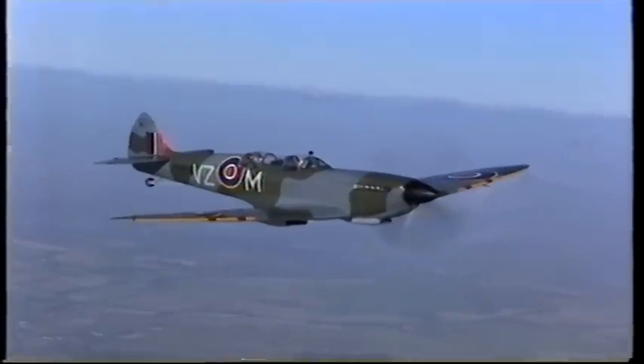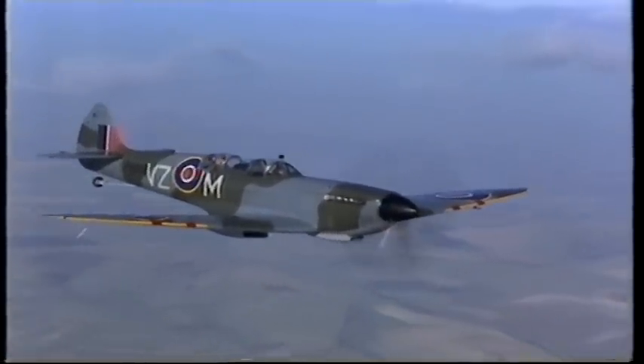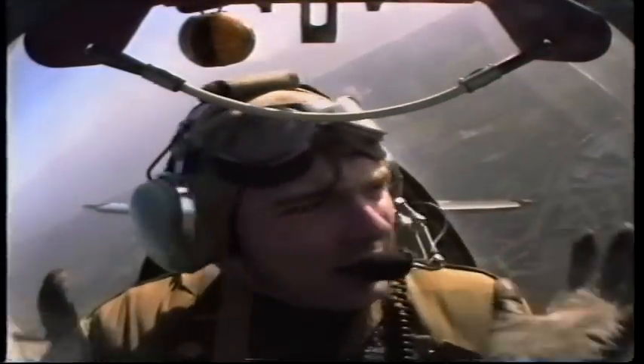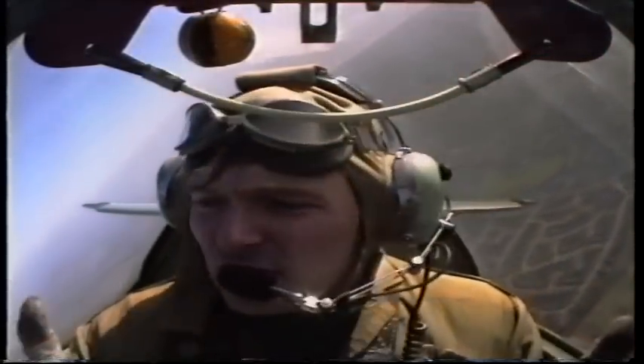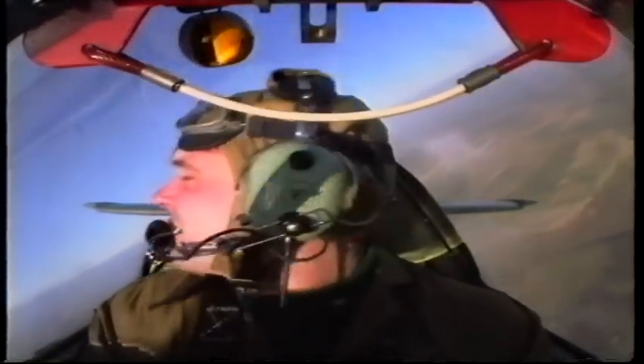A little g-force there, pressure bearing down as we turn. It's a little cramped in here, but because there's so much to see out of — there's so much Perspex glass — you don't feel claustrophobic at all. And this was obviously very important for the pilots to see where the enemy aircraft was. Of course, it was always coming from behind, so they would have to keep looking back.